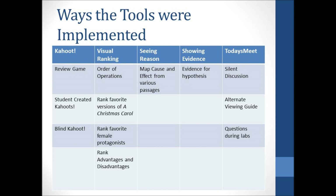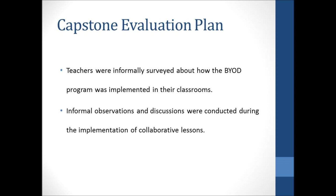Teachers were informally surveyed about how they used the BYOD program in their classrooms. Most teachers were overwhelmed with what students should and should not do, so they typically only allowed students to use their devices for electronic reading. Informal observations, conversations, and discussions were used to evaluate the effectiveness of the professional learning. I was fortunate enough to collaborate with six teachers on implementing some of these digital tools within the BYOD program.